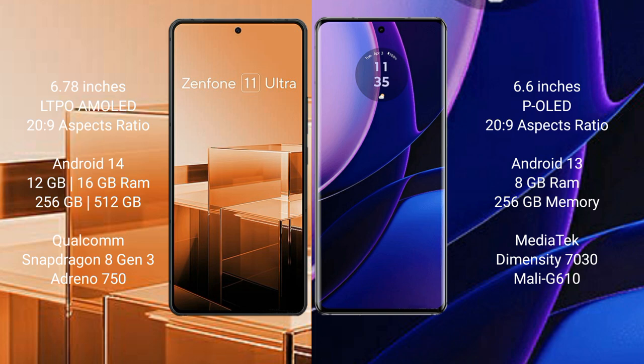The Asus Zenfone 11 Ultra comes with 12GB and 16GB RAM options, and 256GB or 512GB internal storage, powered by the Qualcomm Snapdragon 8 Gen 3 processor with Adreno GPU. The Motorola Edge comes with 8GB RAM and 256GB internal storage, powered by the MediaTek Dimensity 7030 processor with Mali-G610 GPU.